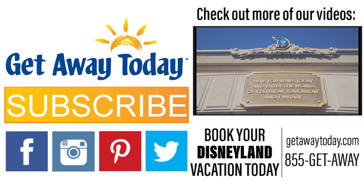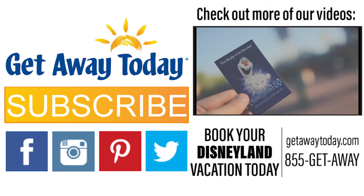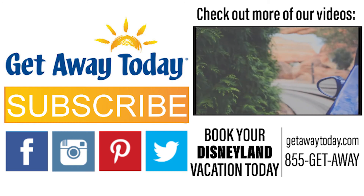It will hit the spot. Visit GetawayToday.com or call our agents at 855-GETAWAY for more tips and to get the best deal on your Disneyland vacation.